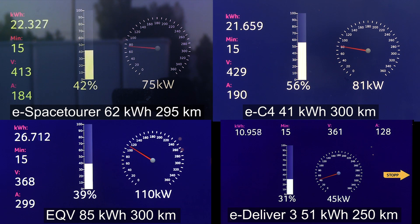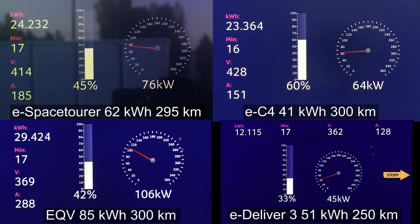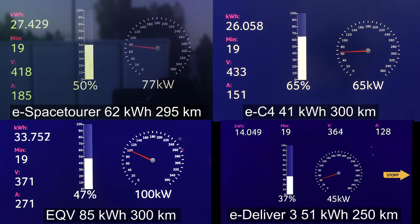Unfortunately, the 75 kilowatt hour battery is not available for the smaller cars — it's only available for the vans. The EQE is very steady at 106–107 kilowatt all the way to 42 percent, which is very impressive. The Mercedes EQE is bigger than the eSpace Tour, so it uses more energy, but you can see that the practical range is more or less the same — so in a way they can also be compared.